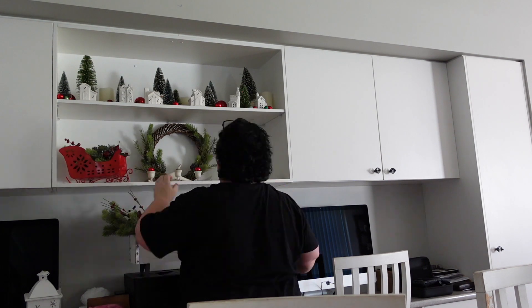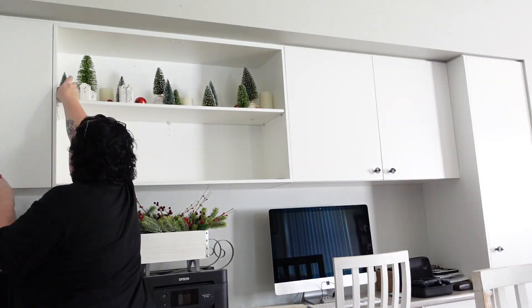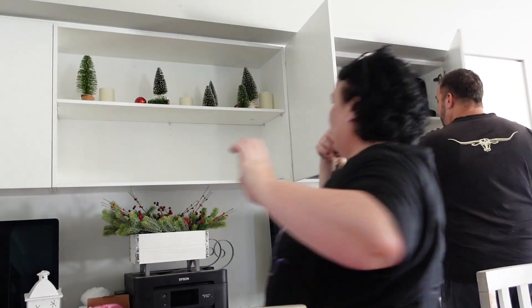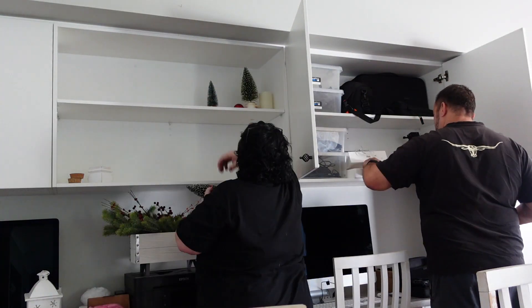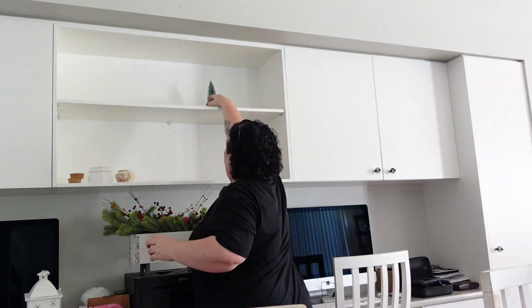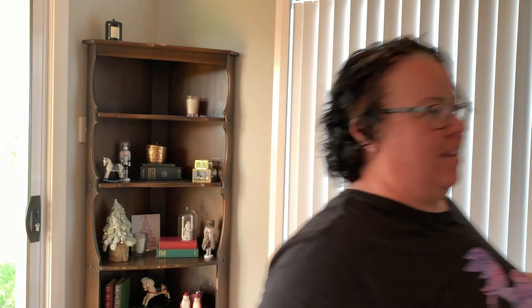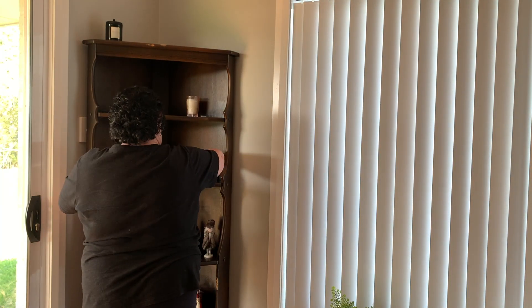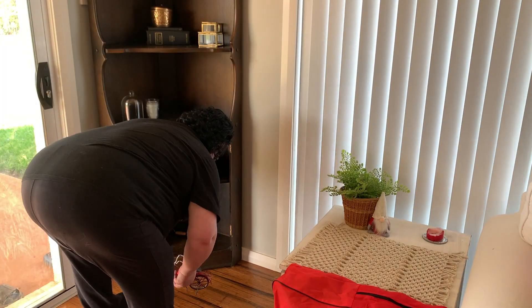Moving on to the little shelves in my office nook — I'm putting all the Christmas stuff on the table and I'm going to try and pack it into boxes of where it belongs, so all the office stuff goes in its own separate box. That way next year when I come to decorate again I can just grab that box and put it straight onto the shelves rather than mixing everything together. I was pretty happy with the setup I did this year, especially this little vintage-looking shelf — I absolutely loved everything I had on that. Hoo wee guys, am I exhausted!